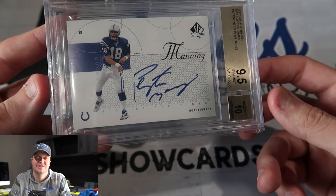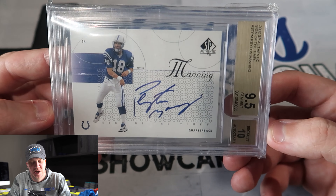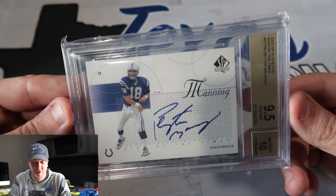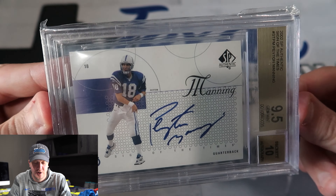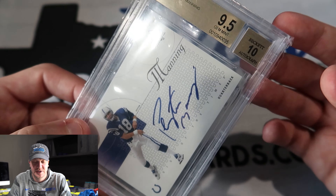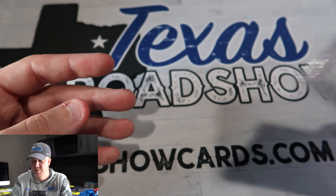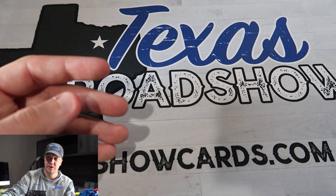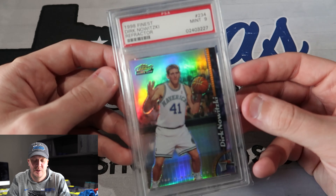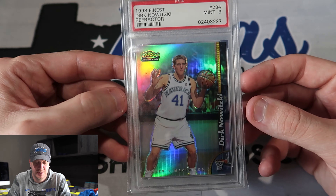And I got another one of these — I think this is like my fourth or fifth 2002 SP Authentic Peyton Manning. With the price being only a few hundred dollars and with the on-card bold blue auto that matches the jersey, 9.5/10 — I just love this card and I love Peyton Manning. I think maybe with the Peyton and Eli thing they have going on on Monday Night Football, maybe Peyton's value starts to get more where it should be with the GOATs.